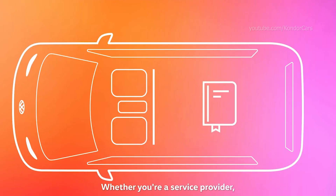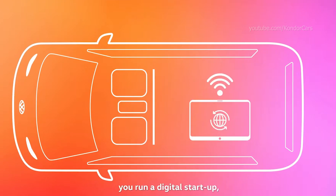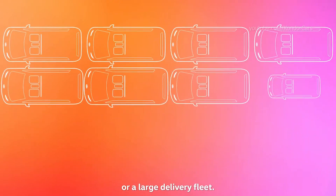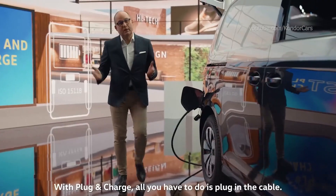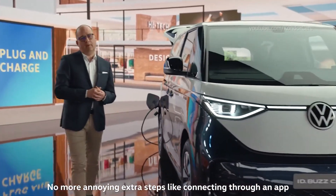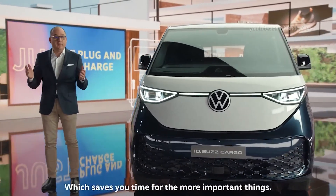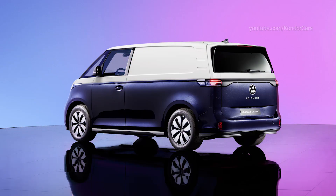Whether you are a service provider, a craftsman, a special transport operator, you run a digital startup, or a large delivery fleet — the ID.Bus has you covered. With plug and charge, all you have to do is plug in the cable. No more annoying extra steps like connecting through an app or searching for the right charging card, which saves you time for more important things.